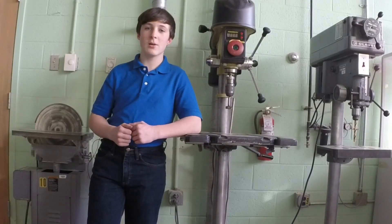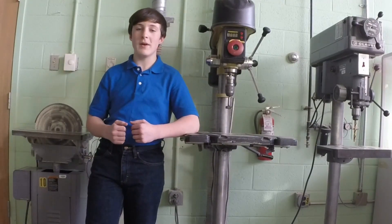Thank you for watching our presentation on what's cool about manufacturing.